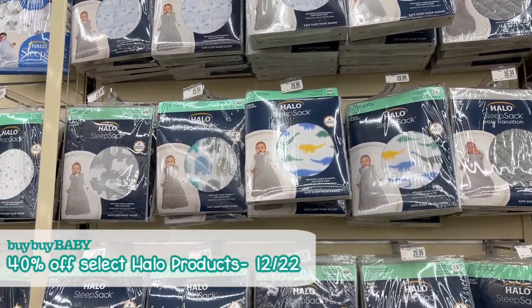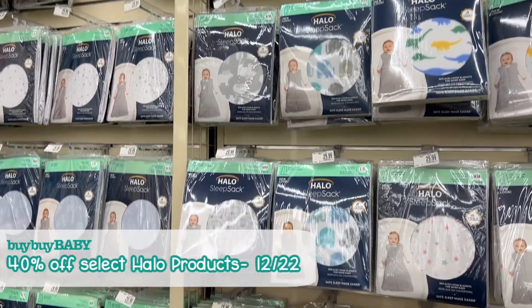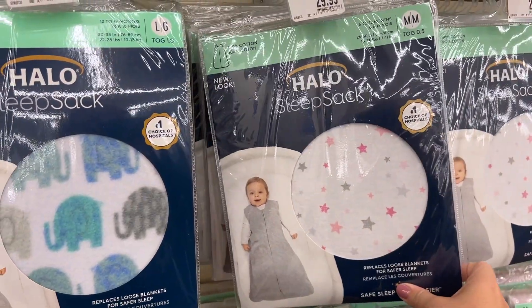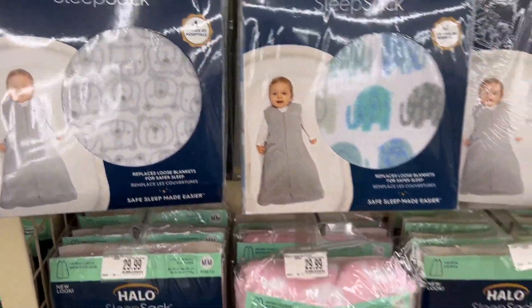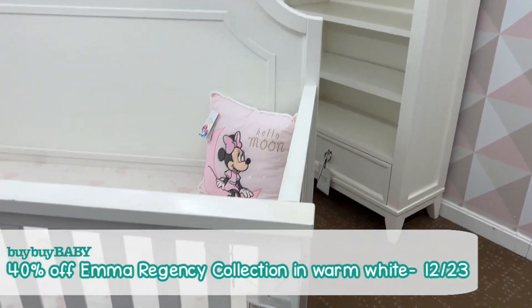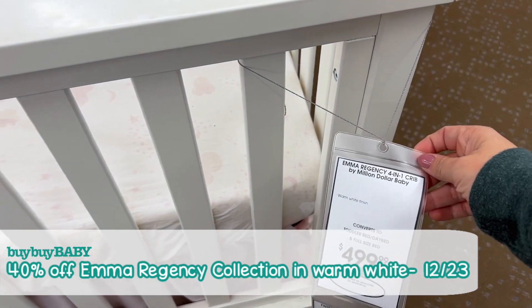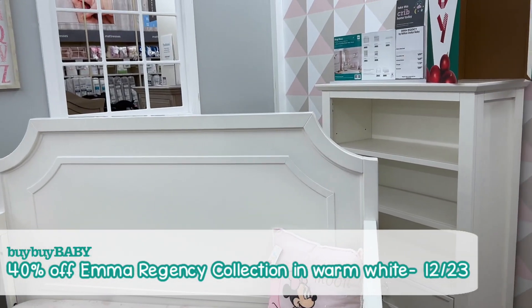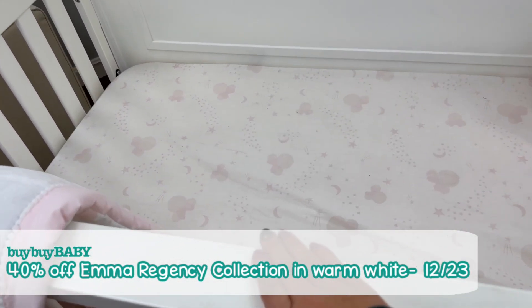On December 22nd, you are going to be able to get Halo Sleep Sacks and Halo Sleep Sack Swaddles on sale for 40% off. They have them in a bunch of different sizes — small, medium, large — and also different weights depending on how chilly or warm your house is. If you're in need of some baby furniture, on the 23rd you can get the Emma Regency Collection in warm white for 40% off — your go-to day for all things nursery furniture.